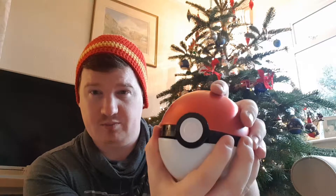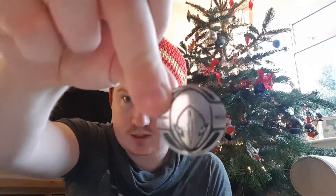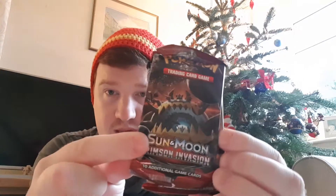It's actually the first time I'm opening one of these. We get three boosters and a Pokemon coin - there's Deoxys on it there. The booster packs we have are Crimson Invasion, Breakthrough, and Burning Shadows.